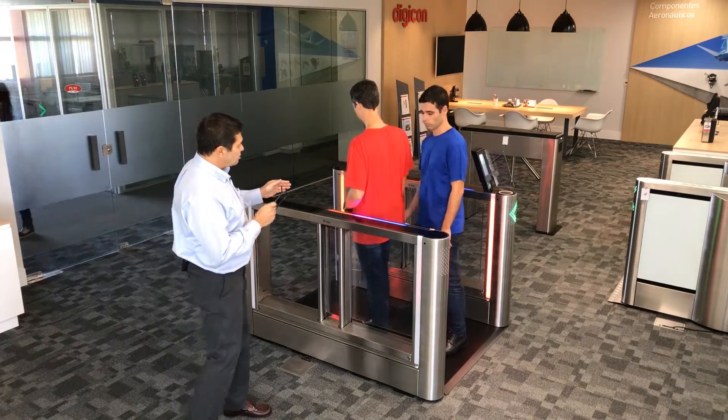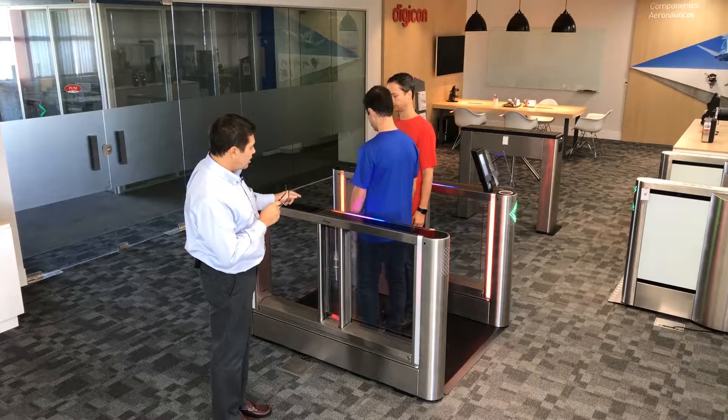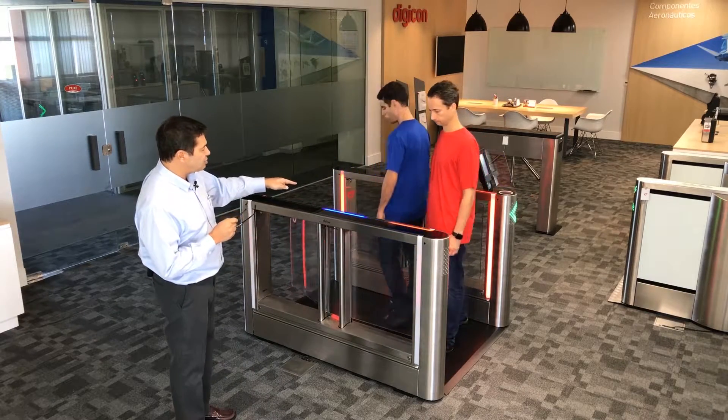You'll see that the gate is closed because the unauthorized user is in the gate, and you'll notice that as they move around the gate, the lights actually follow the users.